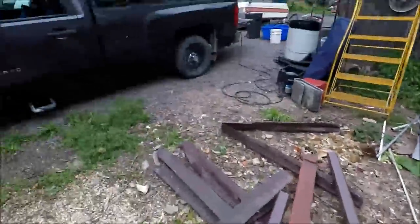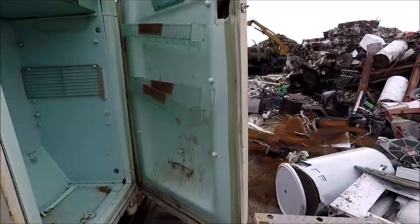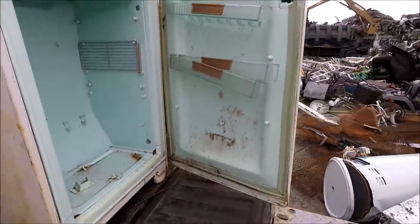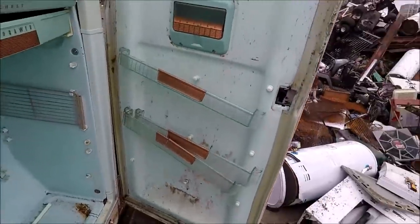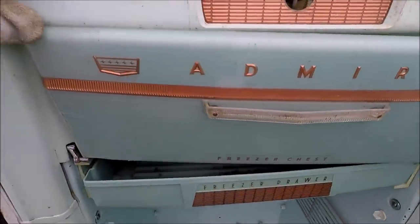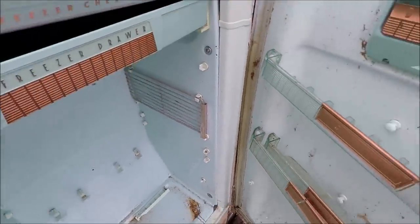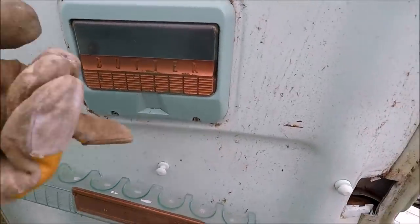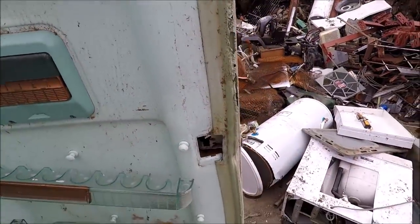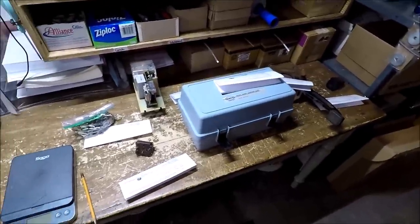I'm going to go back to the scrap yard, drop this off, and maybe go for another load today. Here's a look at that old refrigerator right before I throw it out — an Admiral, pretty neat. There's the freezer chest and freezer drawer. I just love the color — it's so neat. There's a little butter dish holder built right into the actual door.